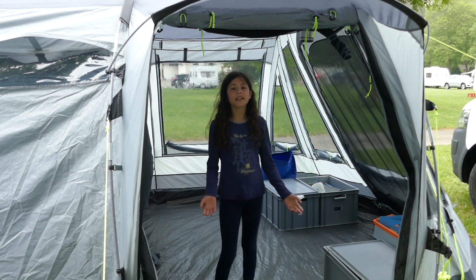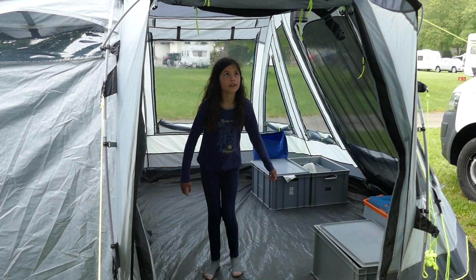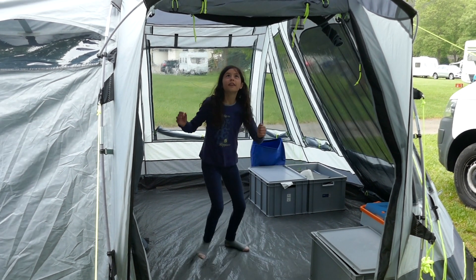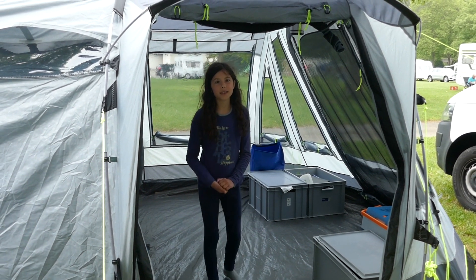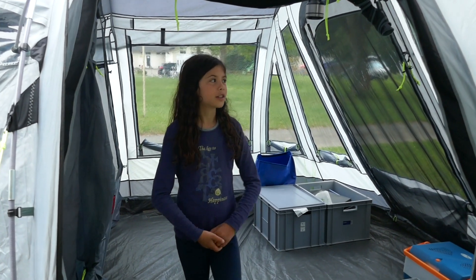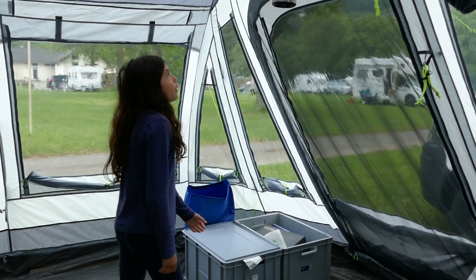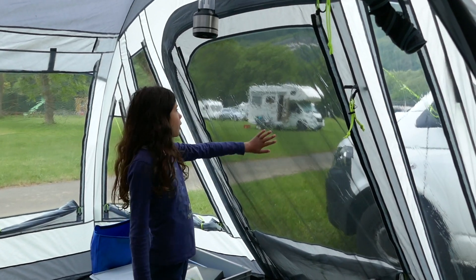This is the living room. There's plenty of space to store our things and it's even tall enough for daddy to stand up inside. What I really like about it is that we have two doors — one here, or if we prefer, a big front door over here.